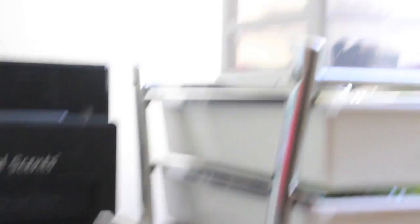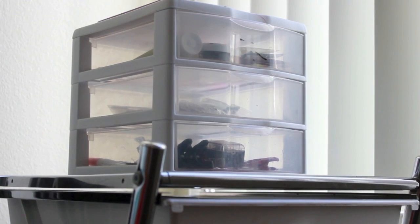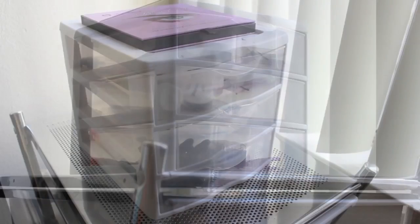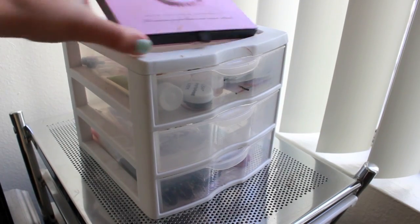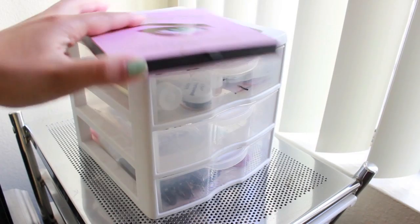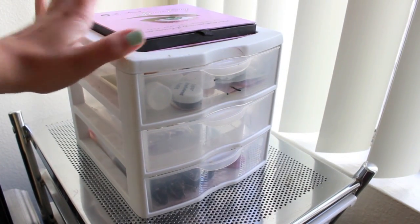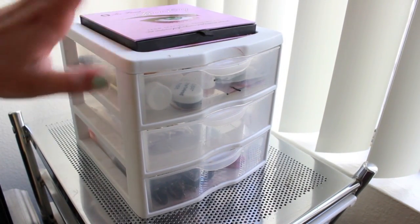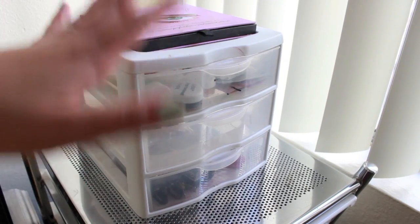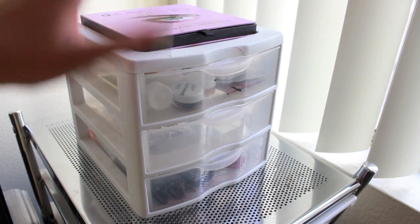Moving on up over here, I have this little container that I got from Walmart, and I will zoom in and show you what's inside all three of those drawers. So over here on top I have my Too Faced Brow Envy Kit, which I use all the time for my eyebrows. I keep it out here because I use it every single day and also it doesn't fit in any of these drawers since I just have way too much stuff.